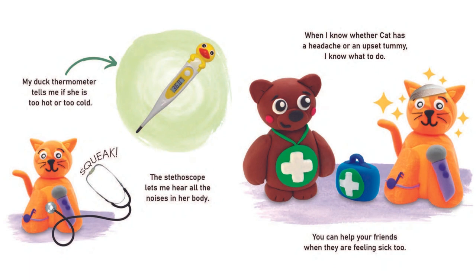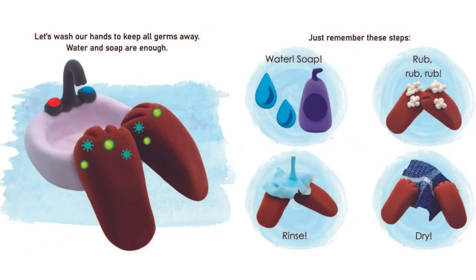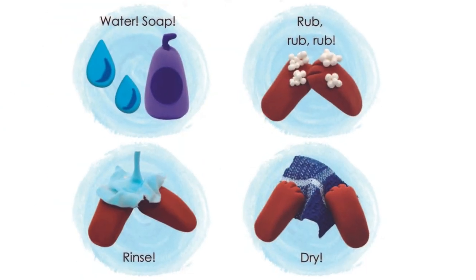You can help your friends when they are feeling sick too. Let's wash our hands to keep all germs away. Water and soap are enough. Just remember these steps: water, soap, rub, rub, rub, rinse and dry.